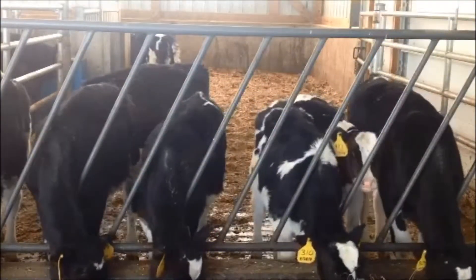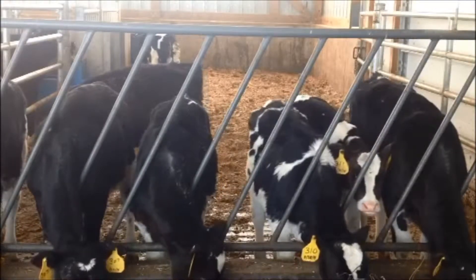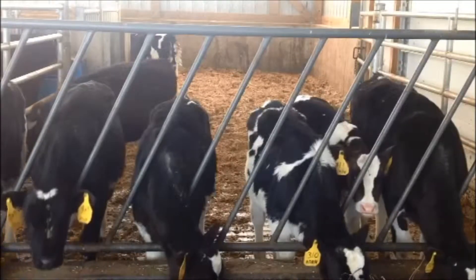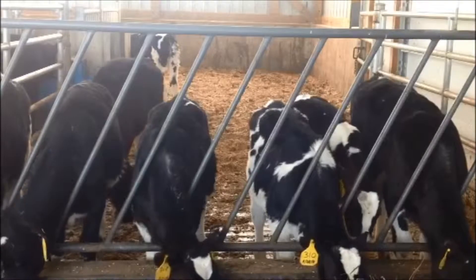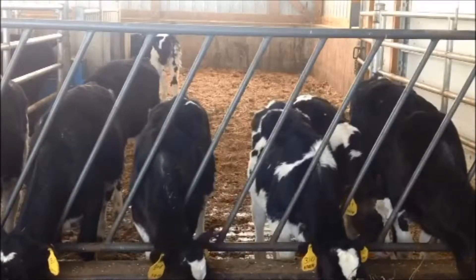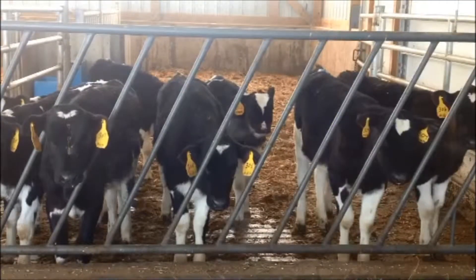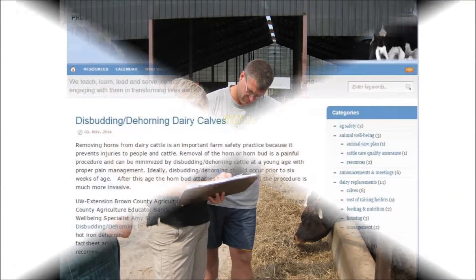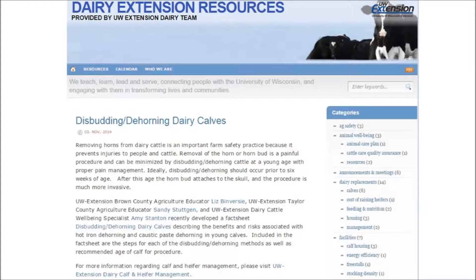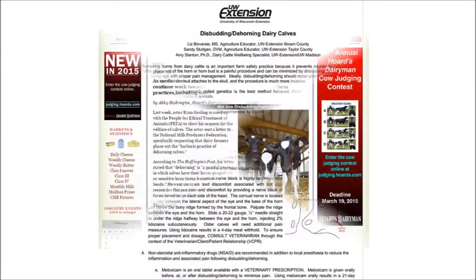We are producing this video as educational partners to help increase your understanding of the importance of using pain mitigation when dehorning dairy calves. We will demonstrate the steps involved with reducing the pain of dehorning. Prescription drug products are being used in the production of this video. Therefore, this video is designed to be used in conjunction with your farm's veterinarian. We encourage you to watch this video with your veterinarian and use the University of Wisconsin Extension fact sheet, Disbudding Dehorning Dairy Calves, as you develop your on-farm dehorning protocol.